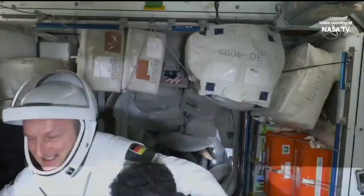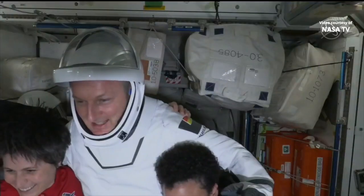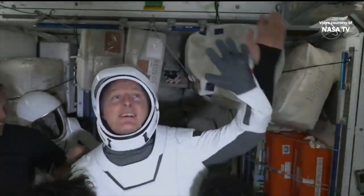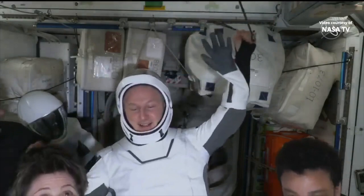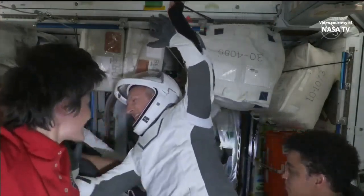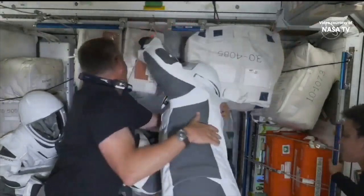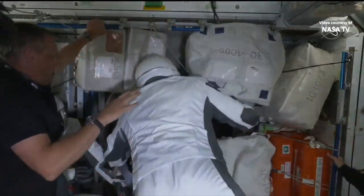Here you can see European Space Agency astronaut Matthias Maurer alongside, on his left, ESA astronaut Samantha Christofredi, as well as NASA astronaut Jessica Watkins. He's suited up and saying his last goodbyes before he ingresses the Dragon ahead of hatch closure.